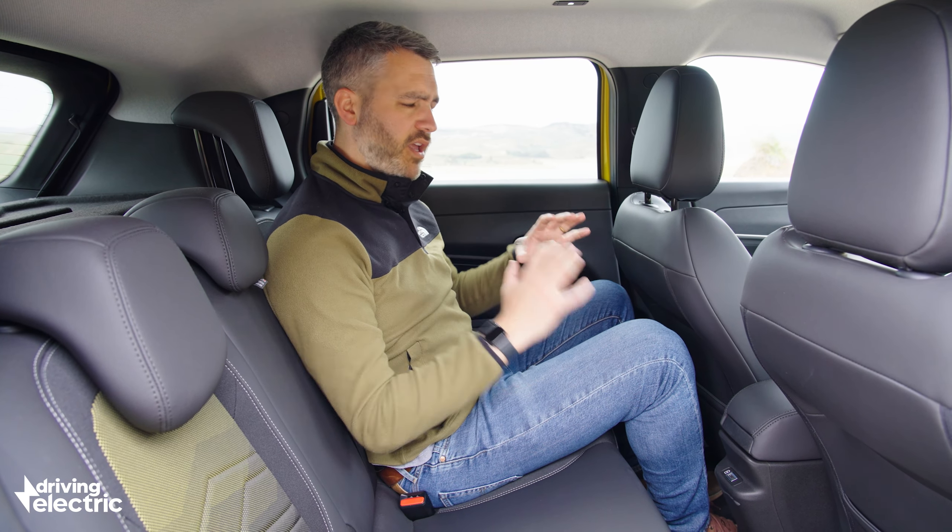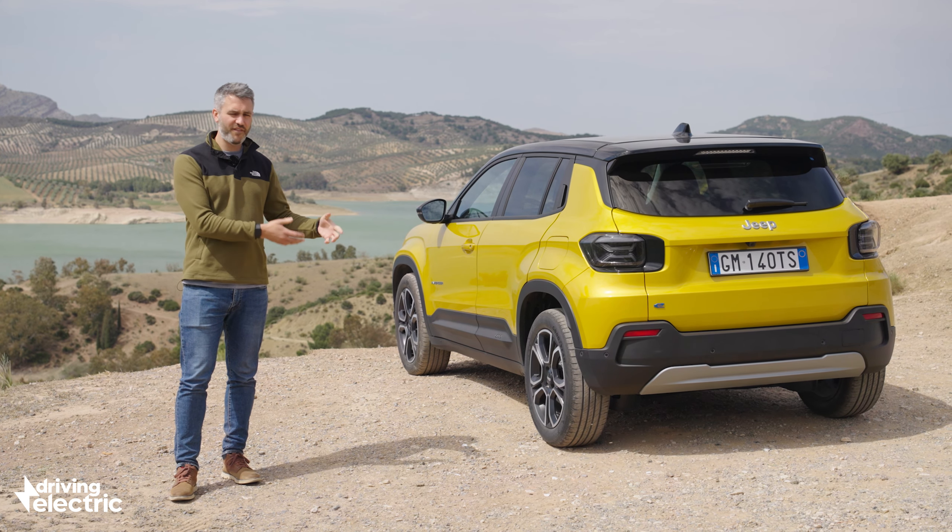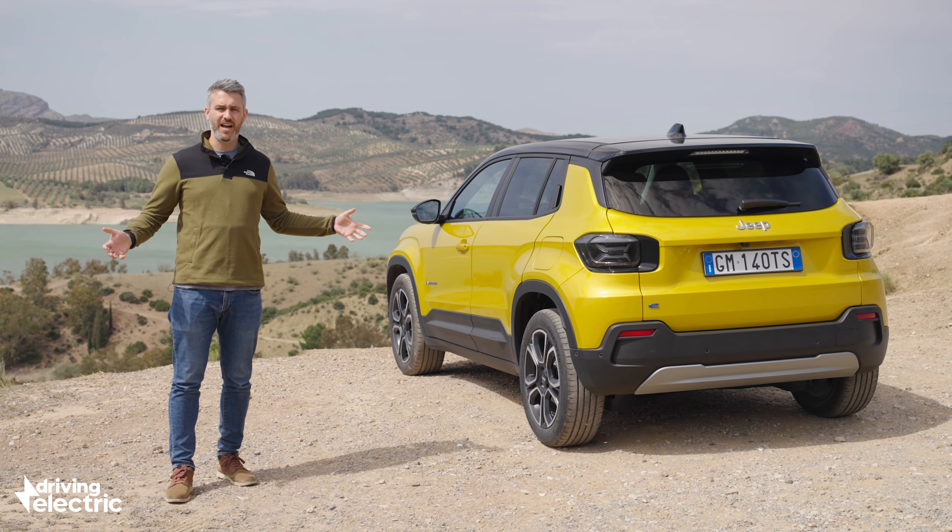In short, don't write the Avenger off on size alone — this could prove a really practical family car. If you remove any preconceptions of what you think the Jeep brand should or shouldn't be, and on this evidence we recommend you do exactly that, then the Jeep Avenger is a really capable small SUV. You're not buying one of these to carry five people and their luggage, or to cover hundreds of miles every week, or to go hardcore off-roading. The Jeep Avenger is a friendly, urban electric vehicle with charm and style by the bucket load.